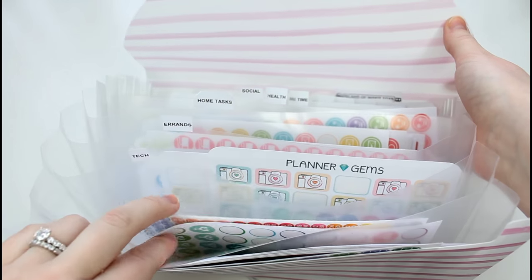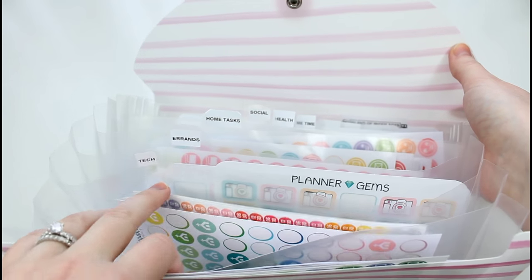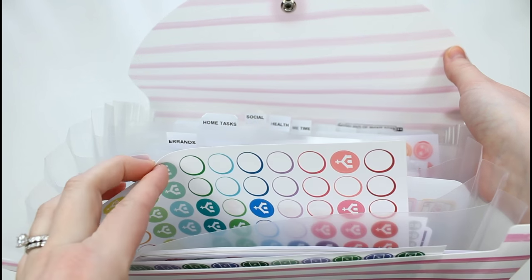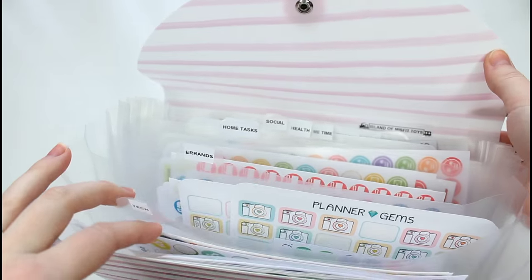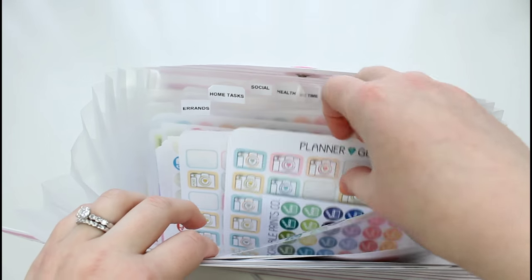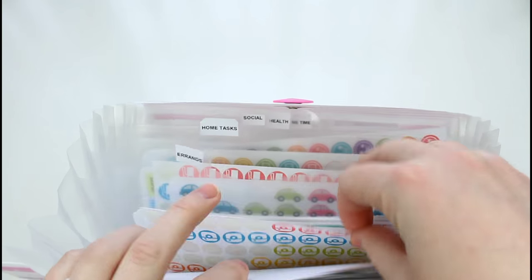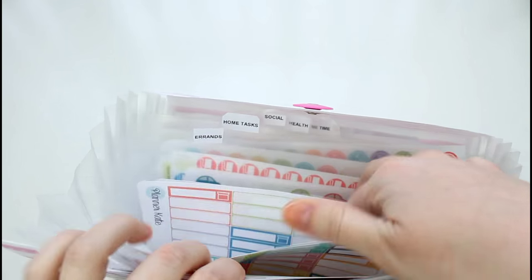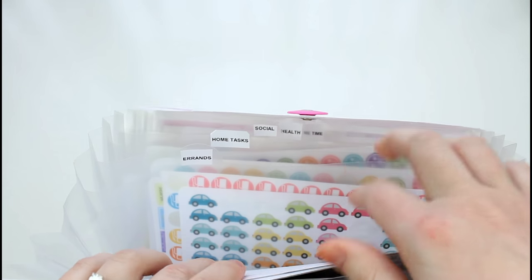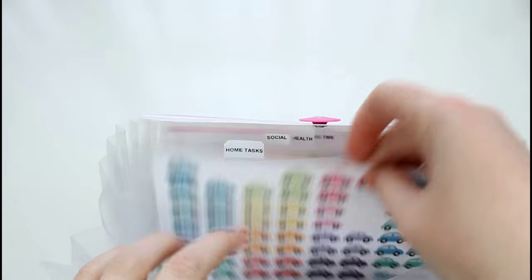Next I have an appointment section, which doesn't have very much in it, but it has doctor labels from Planner Kate, the times from Scribble Prince Co., and Church. Next I have technology stuff — so this is like filming, editing kind of stuff, Instagram, cameras, computers — mostly stuff that has to do with my YouTube channel. And then next I have errands.